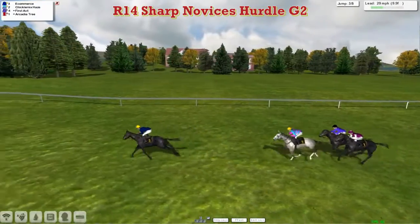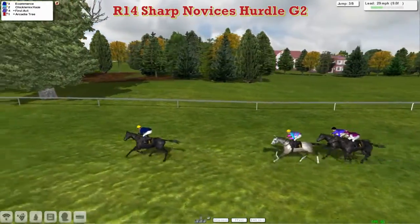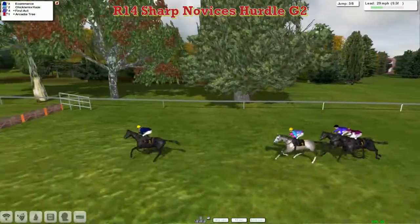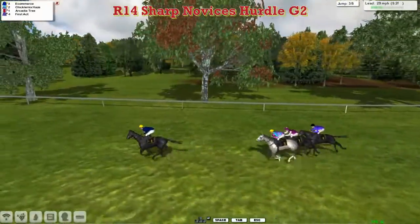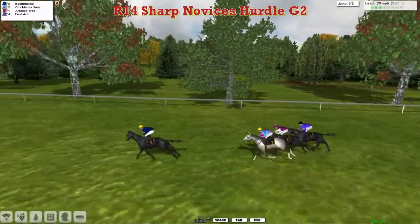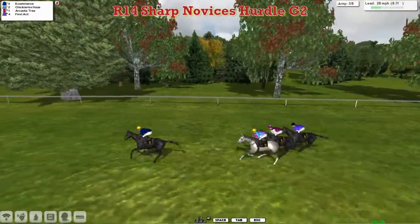E-commerce leads by three or four lengths coming into flight number three, with Chickalmix Hayes second and then First Act and Arcadia Tree out in the back. They get over the third, and there's a good jump by Arcadia Tree at the back — that moves them past First Act in the air into third place. It's still E-commerce with the clear lead.